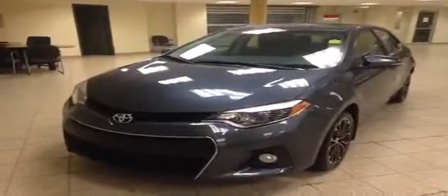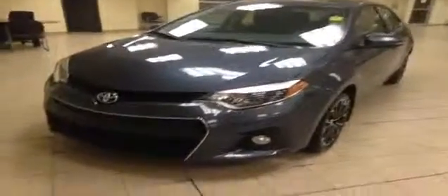Here is a 2014 Toyota Corolla S with a blue exterior. It has HID daytime running lights, fog lights, alloy wheels, and integrated turn signals.